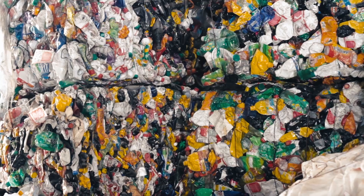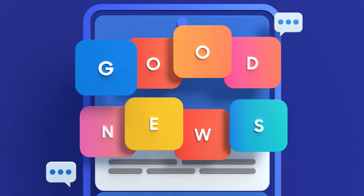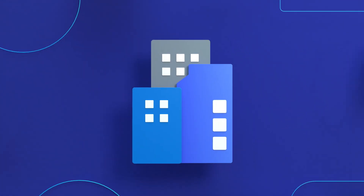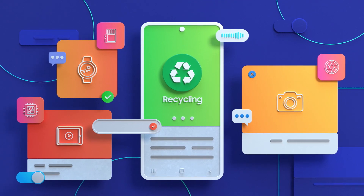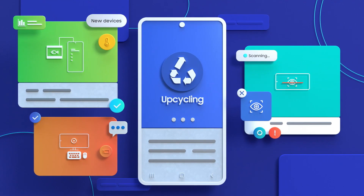There is waste around the world from technology and its packaging. The good news? Companies are working to change through reduced packaging and critical programs like upcycling, in which electronics are not simply pulled apart and recycled, but used as building blocks for entirely new devices and services.